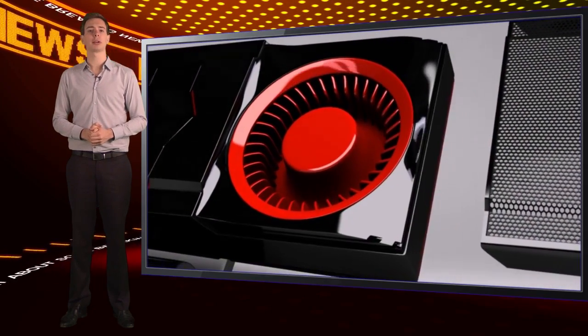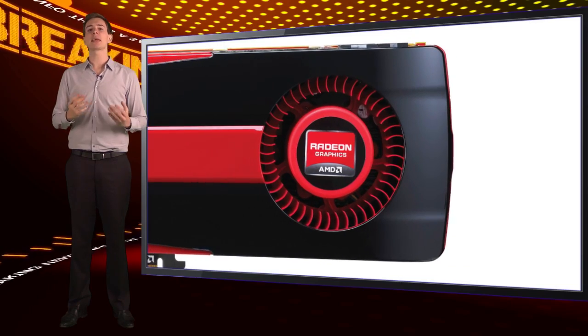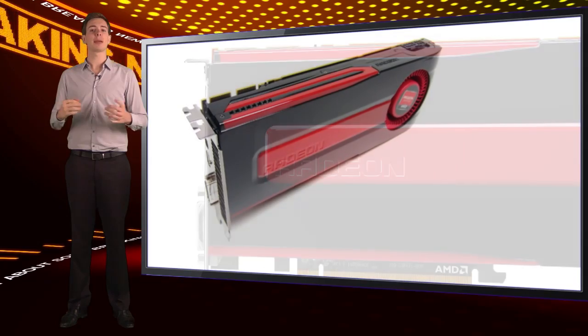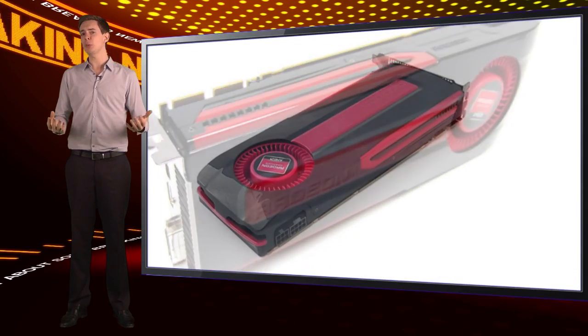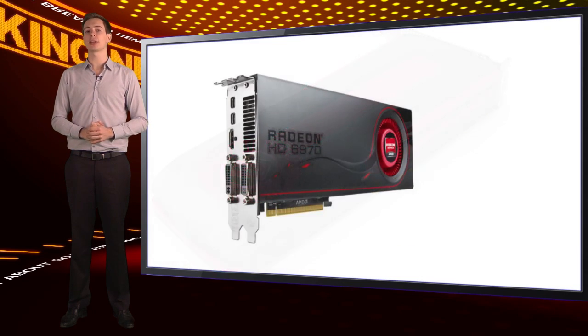As we've come to expect, the first card in the new series is a top-end, loaded-to-the-max mega monster of a card. The AMD Radeon 7970 has a whopping 4.31 billion transistors, being fed by 3 gigabytes of DDR5 graphics memory. With that kind of spec, it dwarfs AMD's existing king-of-the-hill GPU, the Radeon 6970.